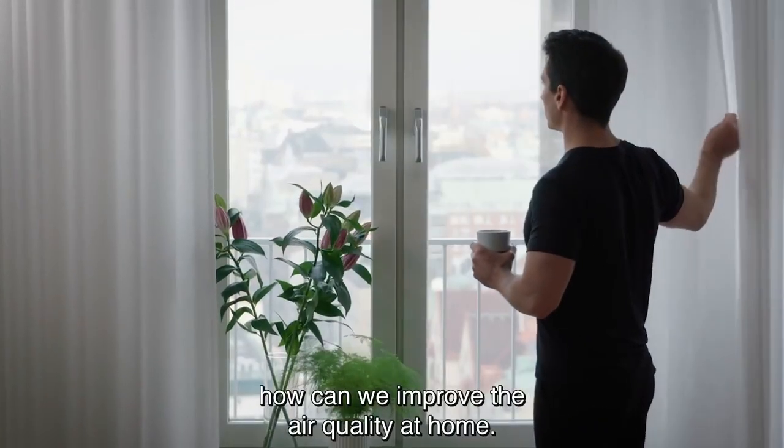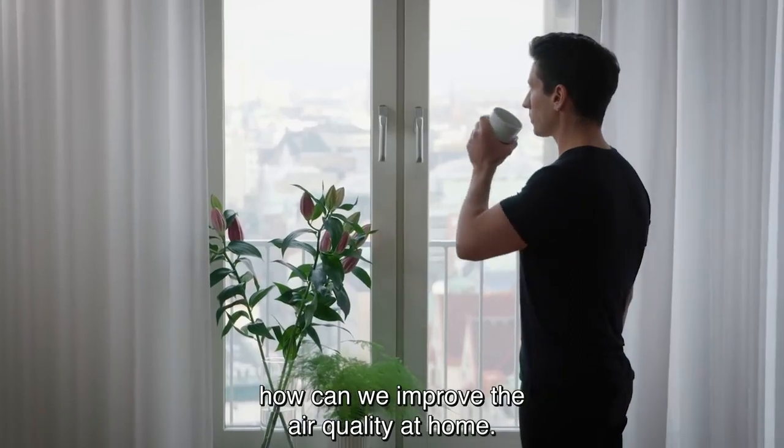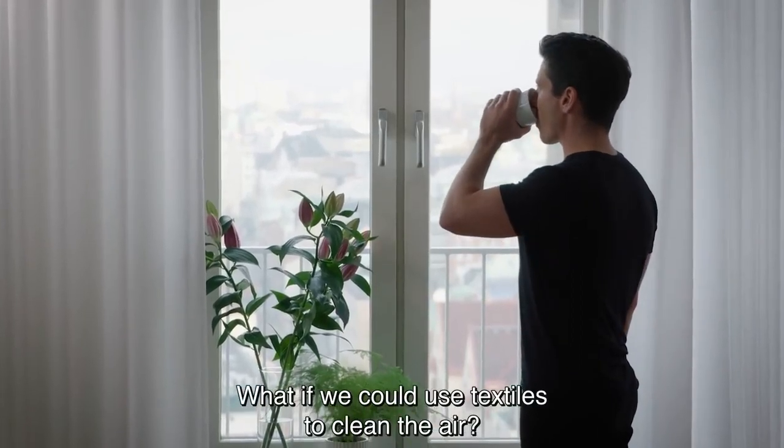We asked ourselves, how can we improve the air quality at home? What if we could use textiles to clean the air?